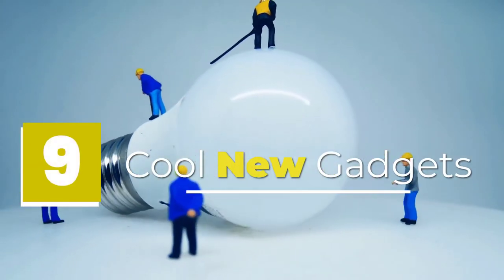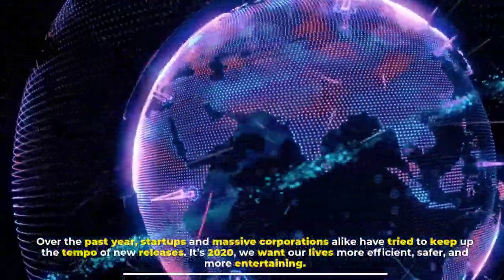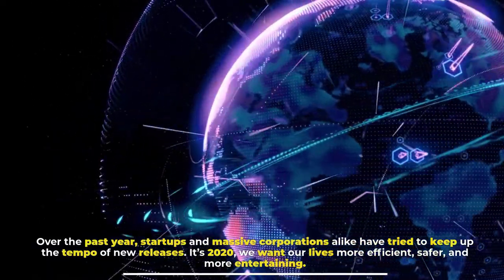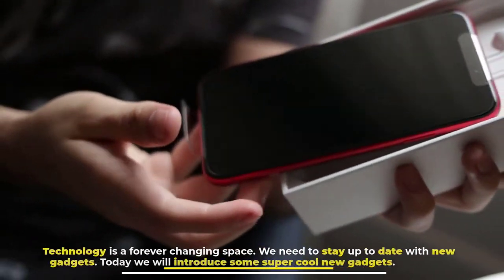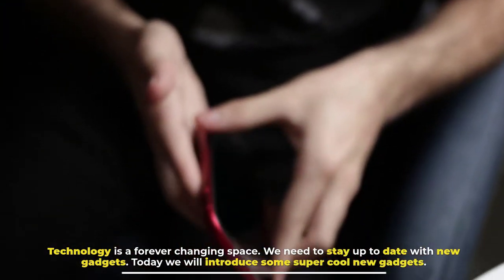9 cool new gadgets — over the past year, startups and massive corporations alike have tried to keep up the tempo of new releases. It's 2020, and we want our lives more efficient, safer, and more entertaining. Technology is a forever-changing space, and we need to stay up to date. Today we will introduce some super cool new gadgets.